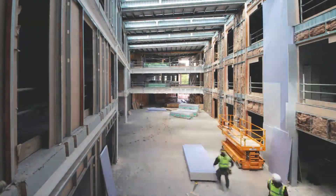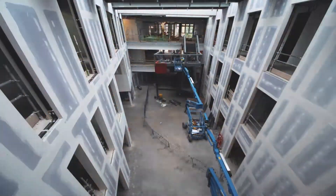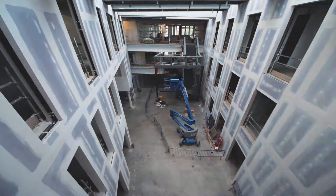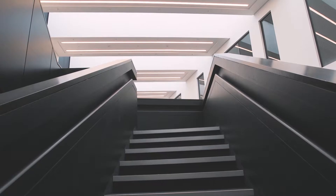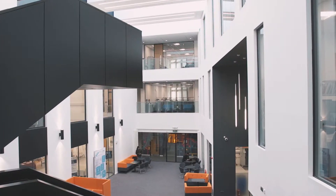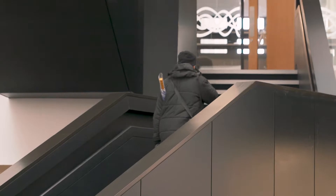The size and the location of the stairs dictated from a programme point of view that we constructed a lot of the walls, ceiling, and glass prior to the installation. But due to its size, we needed to actually install it with a small mobile city crane within the atrium.